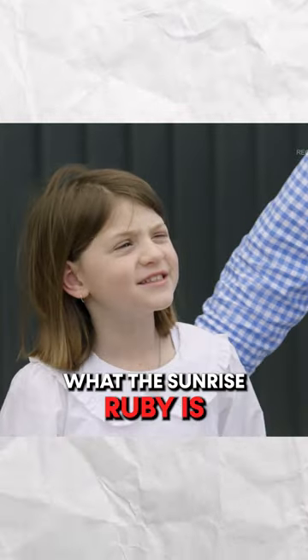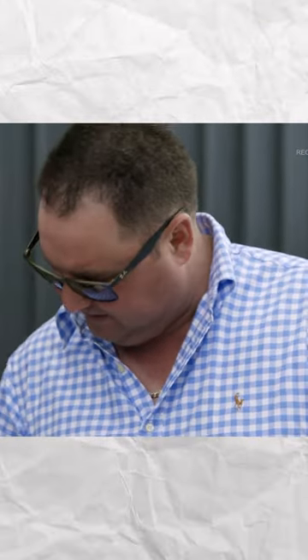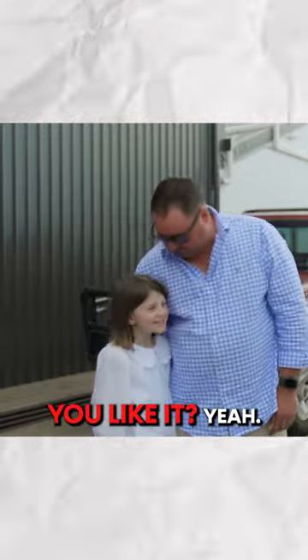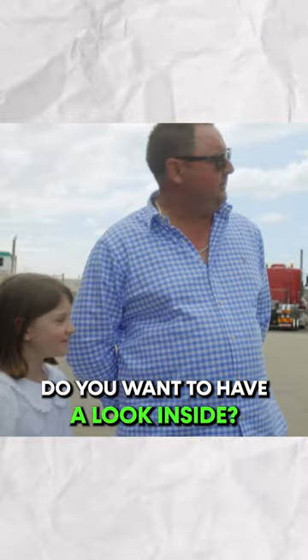Do you know what the Sunrise Ruby is? It's the rarest ruby in the world, just like you. You like it? Yeah. That's good, I'm glad.